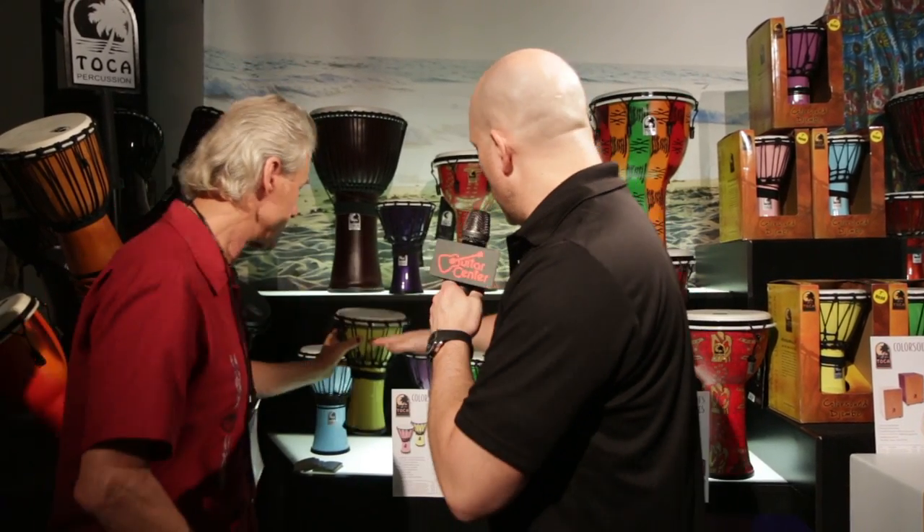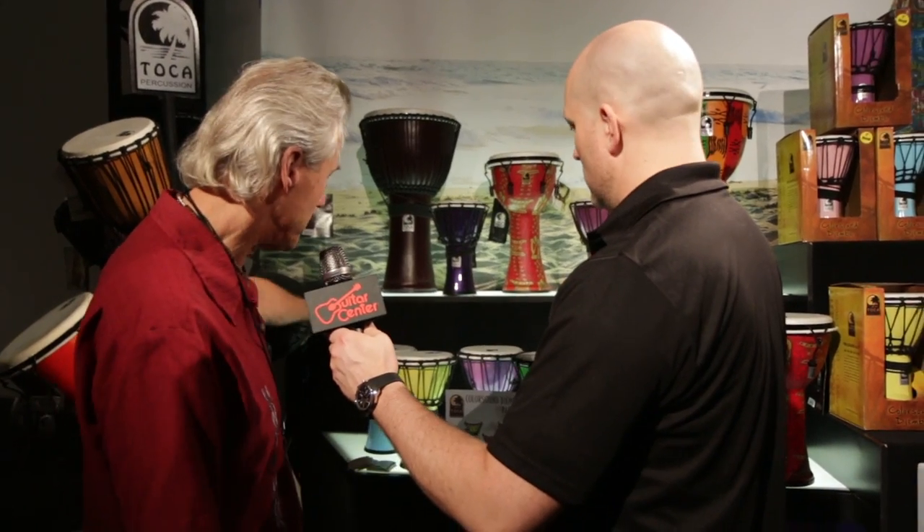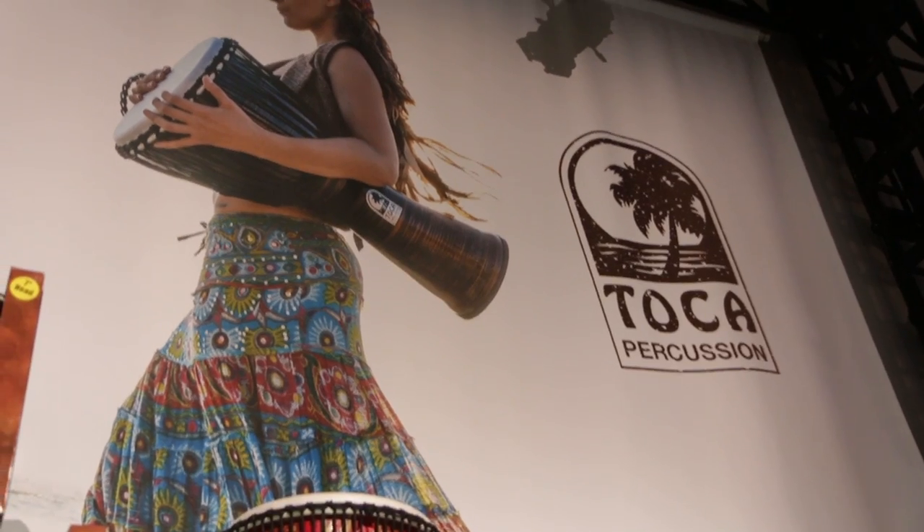I noticed there's a unique thing here in the color scheme — they're all pastel colors. Exactly, all pastel: pastel blue, yellow, pastel purple, pastel green, and pink.